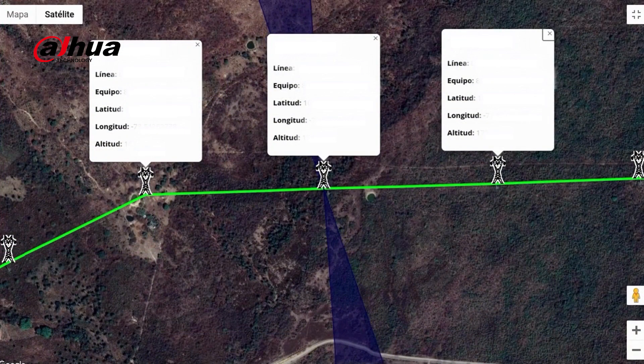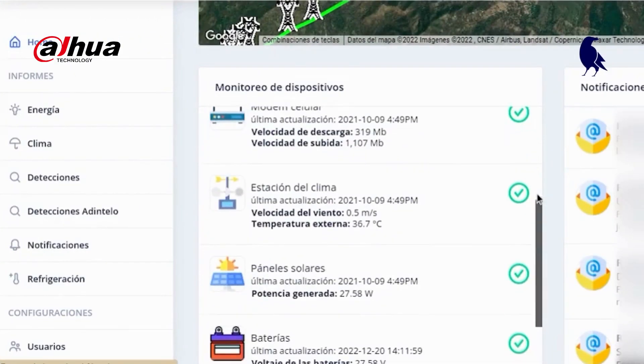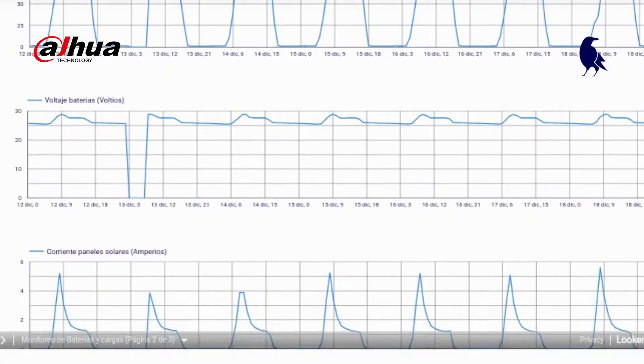Using Line Warden, the client can access the information from each of the towers, check each one of the cameras and manage them, as well as know the energy usage in each of the early warning systems and the information provided by the weather station.